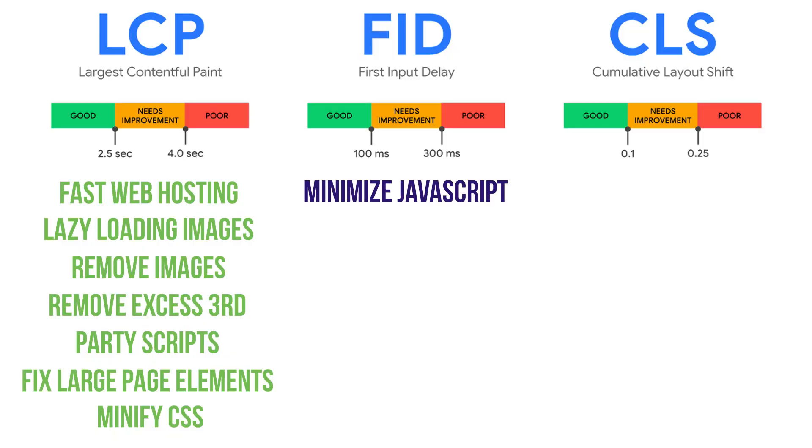On the other hand, if the site definitely requires action — the user needs to log in, register, or fill out a form — then FID absolutely needs to be paid attention to. One of the biggest things you can do to improve your FID score is to minimize JavaScript, because it's nearly impossible for users to interact with a page while the browser is loading JavaScript.